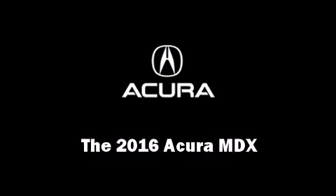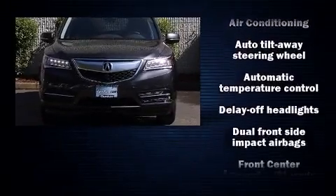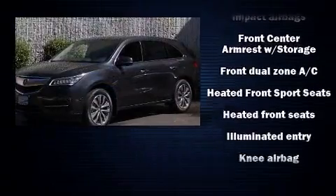The 2016 Acura MDX. All of the premium features expected of an Acura are offered including heated seats, lane departure warning, and much more.